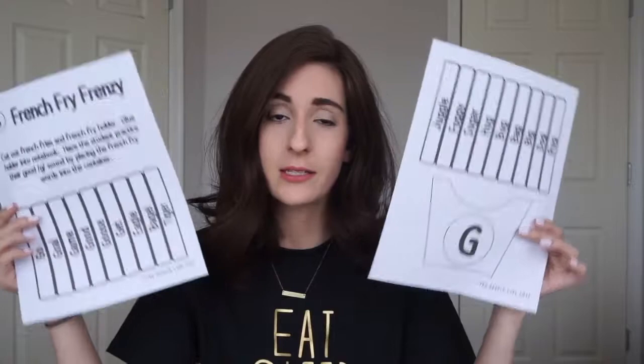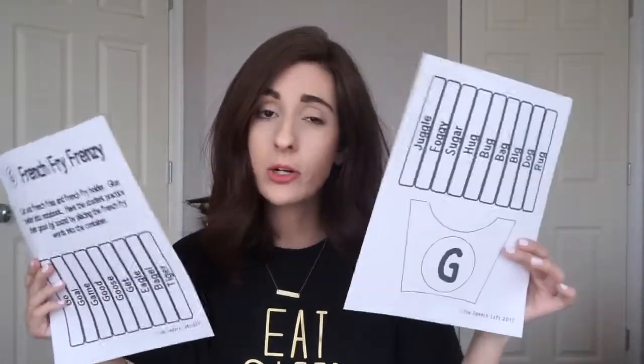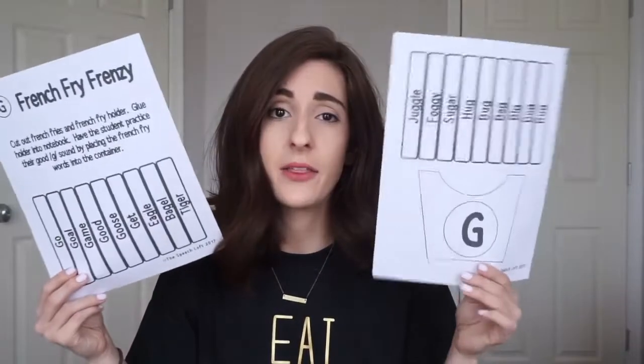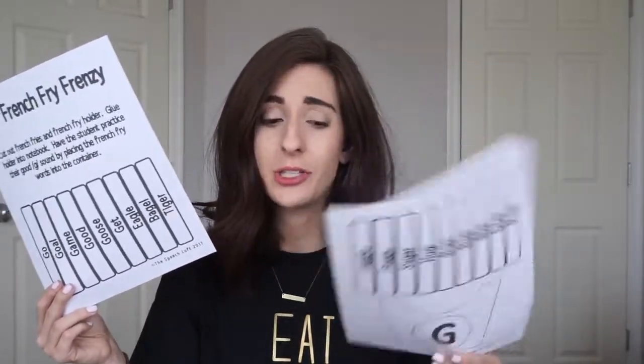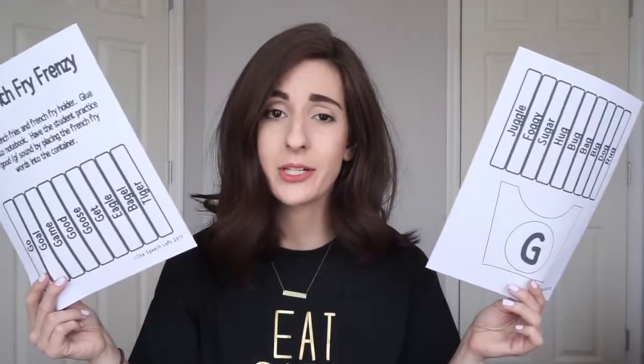I love no prep, low prep stuff like this. This is in my TPT shop — I will link it down below if you are interested. For my younger kiddos, we are gonna just glue it in and color them in throughout the week, and then they can take that home. For my older kids, I'm going to have one that's pre-made and we're just gonna pull two or three French fries, and they're gonna have to come up with a sentence using all of those words at once to make it a little bit more difficult. I have it for, I think, all of the sounds. It was one of my first activities that I ever made — oldie but a goodie. I was thinking about saving it for my food unit, but I also have a burger game that I can use for articulation kiddos then.